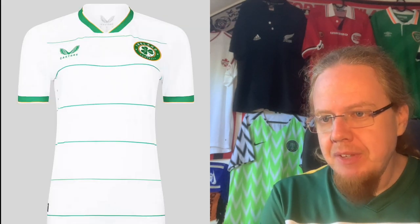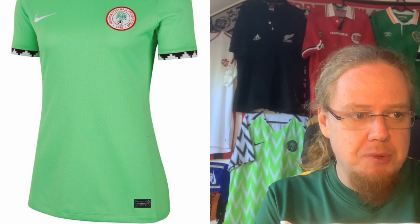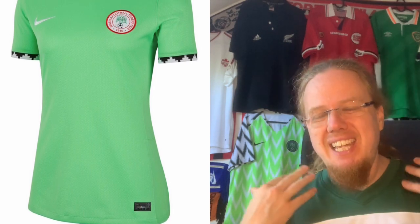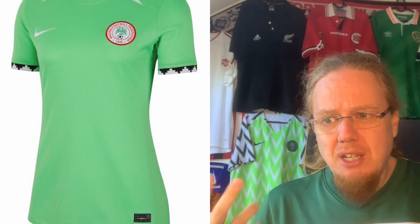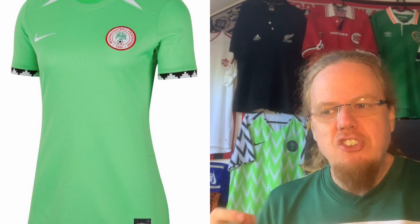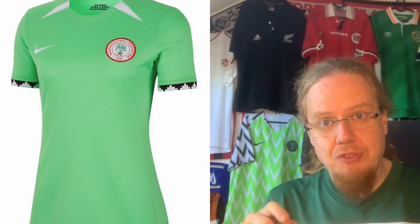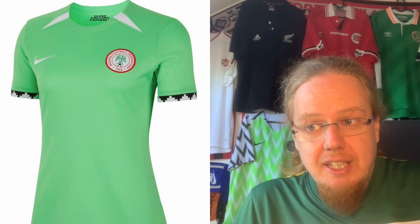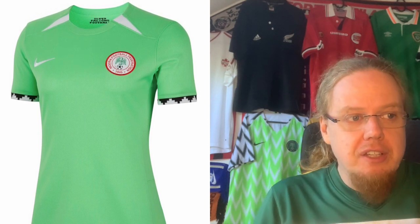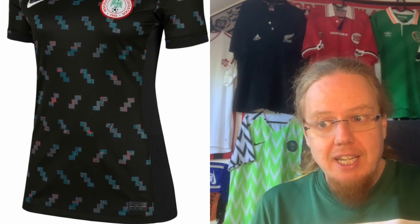Nigeria gives me strong 2002 World Cup vibes with the bright green and white. The template I'm not so happy with, and I'm not sure why the crest needs to be in red — it jars a little bit. However, I love the sleeve curves; they add something to the jersey and make me forget about the white shards up top. Not an exciting jersey, but it has enough little details to put it in the upper half — six stars.